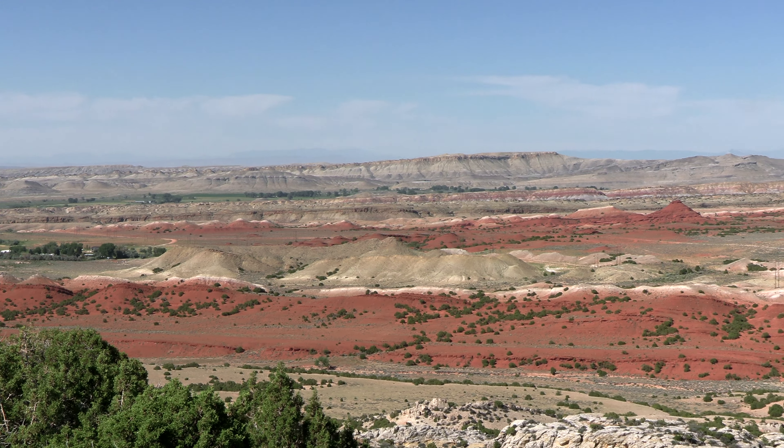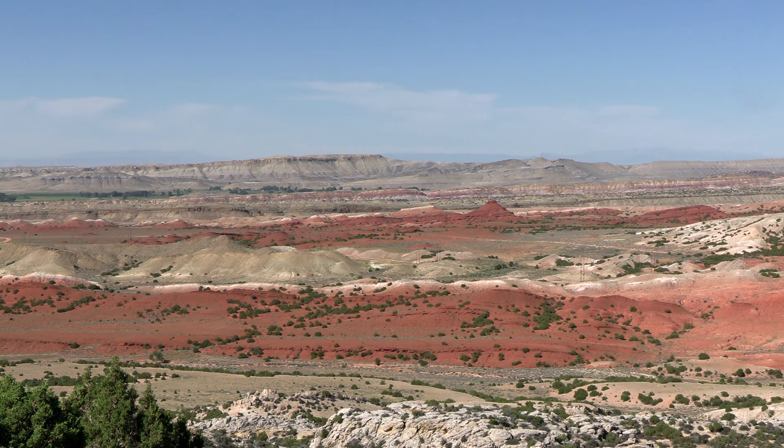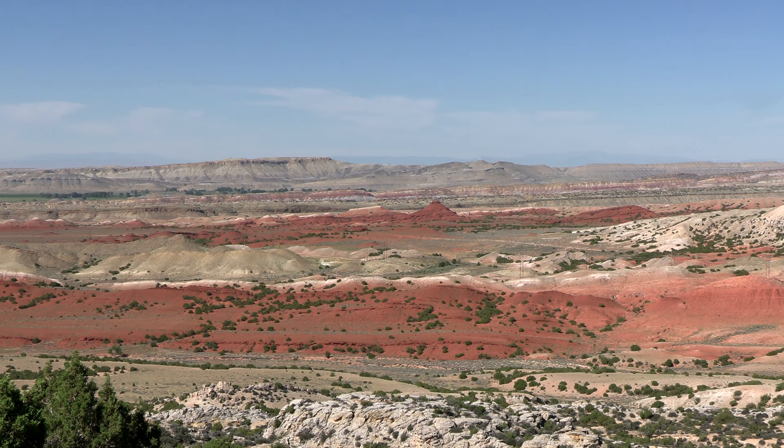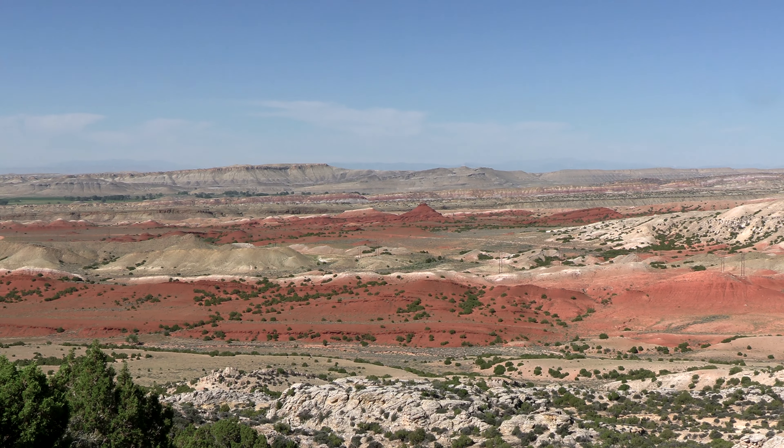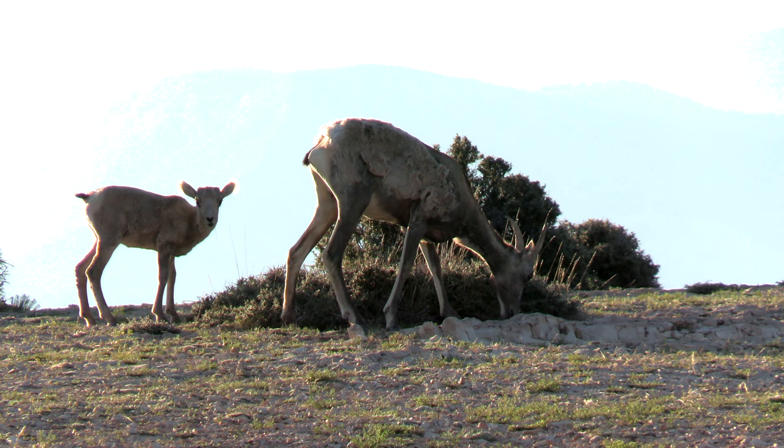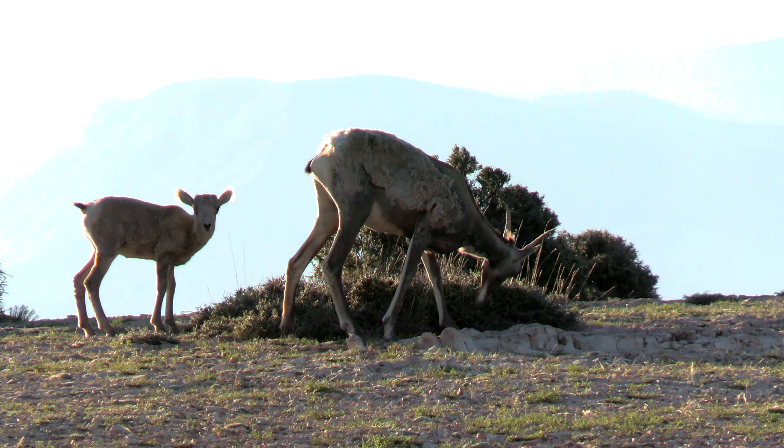Of course, we couldn't be down at the base of the mountains and forget about our old friend, the Chugwater Sandstone Formation — that beautiful red. I'll leave you with these two bighorn, namesake of the canyon.